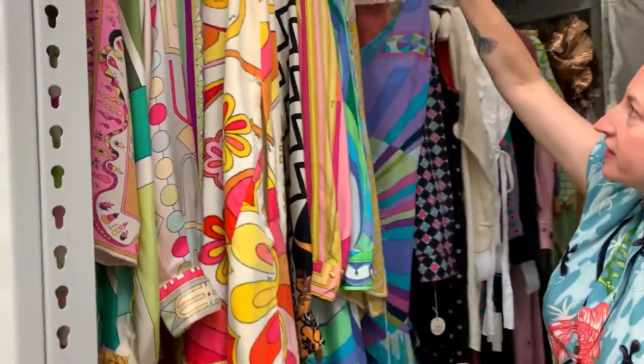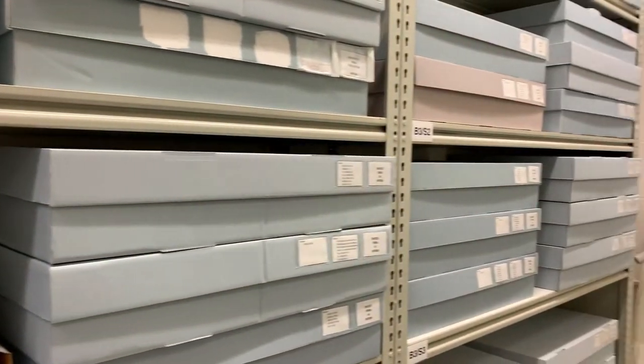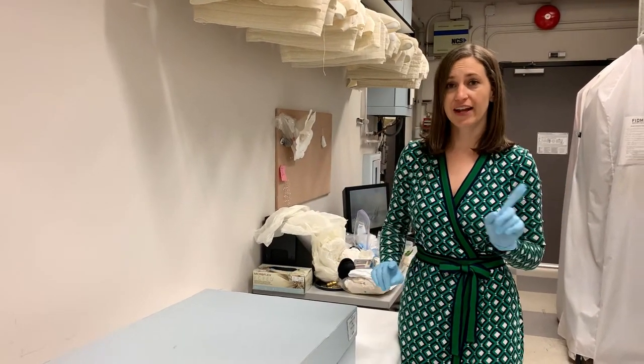This one is from the 90s. Some items aren't strong enough to hang in the compact storage, so we pack them in archival blueboard boxes. And as I mentioned, we also collect accessories of all types. Everything along this wall is women's shoes, ranging from the 19th century all the way to present day. I'm going to give you a little peek into one of those boxes that we just looked at in our shoe area.